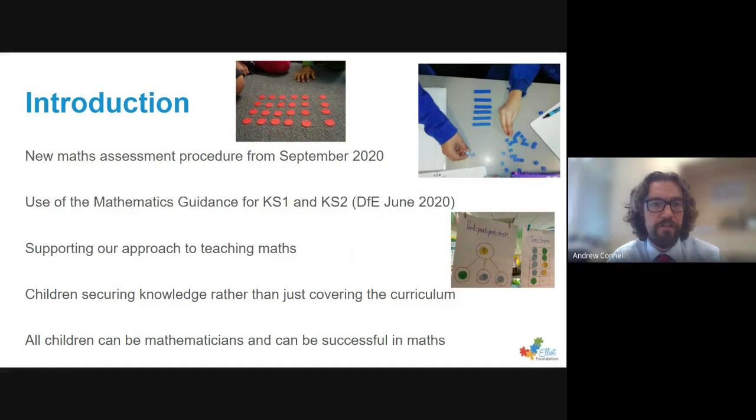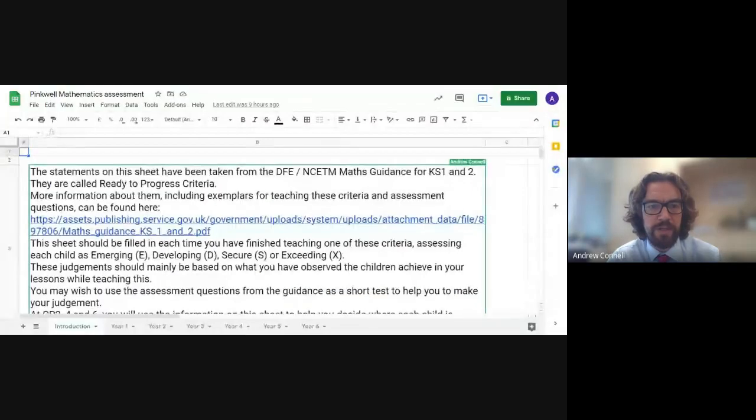For those of you who may not have seen the DfE guidance, I'm going to share that in a moment, but first I just want to show you the very basic recording system that I created for our teachers to use at Pinkwell. On a Google Sheet, I put an introduction that explains to staff how they should use these materials. It explains that it's based on the DfE guidance, which was written by people from the NCETM, and they're called the Ready to Progress criteria.